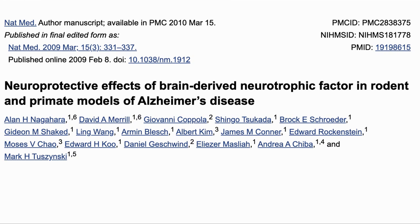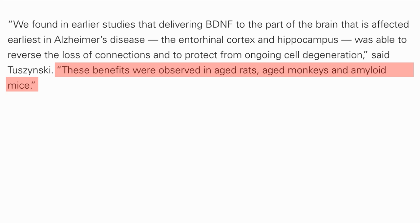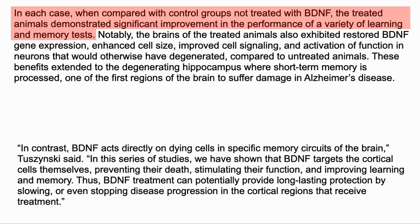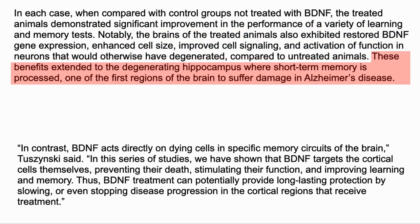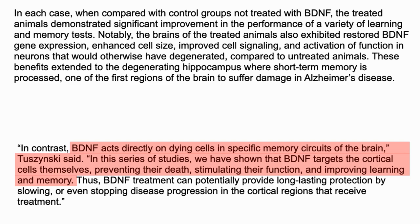BDNF has been shown to have neuroprotective effects in rodents and primate models, as in a report published in 2009 with Dr. Chizinski as one of the authors. Delivering BDNF to the part of the brain affected earliest by Alzheimer's, they were able to reverse the loss of connection and protect from ongoing cell degeneration. This was seen in old rats and monkeys as well as mice. We can see the increase in synapses in a mouse model after treatment with BDNF. The performance of the animals in memory and learning was improved, as well as the structure of the brains in terms of BDNF gene expression, cell size, cell signalling, and activation of function in neurons which would otherwise have degenerated. These benefits were seen in the hippocampus, where short-term memory is processed and which is one of the regions to suffer damage in Alzheimer's. BDNF prevented cell death, stimulated function, and improved memory and learning, raising the hope that it will have a long-lasting effect in slowing or even stopping the disease progression.